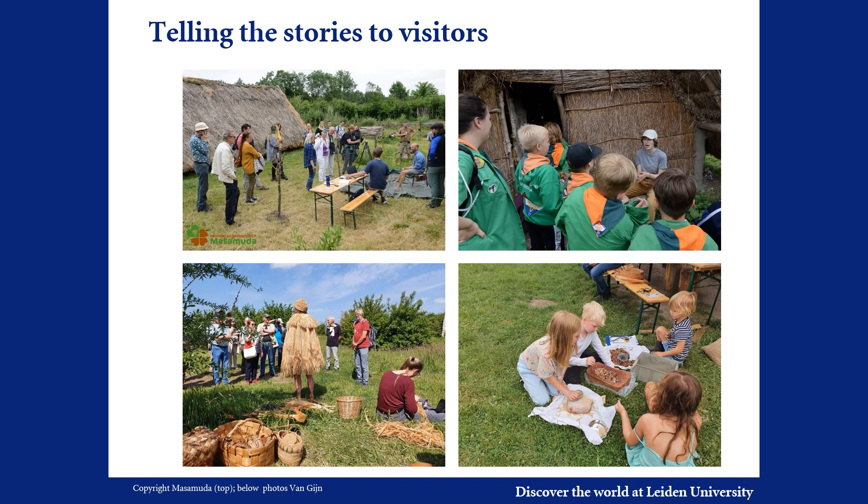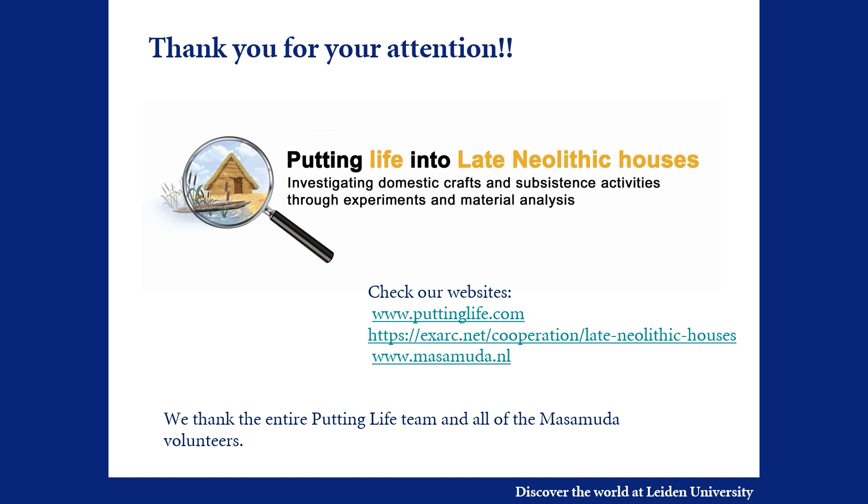In this way, we hope to involve next generations in not only thinking about the past, but also in partaking in sustainable crafts, stimulating their tactile interaction with natural materials that were pivotal in past technology. By thus contributing to a better understanding of the place where they live, they will become more aware of the dynamics of the Delta landscape and its inhabitants through the millennia. Thank you for your attention.